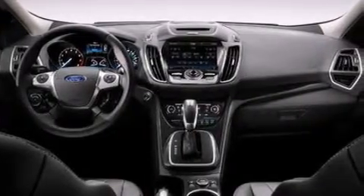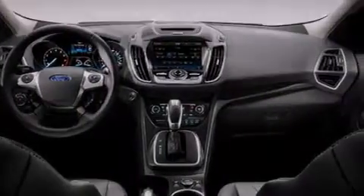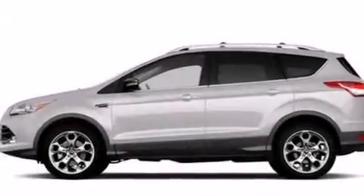an auto-dimming rearview mirror, leather and alloy steering wheel trim, side curtain airbags, and memory settings for the seat's positions.